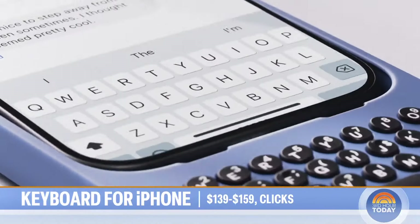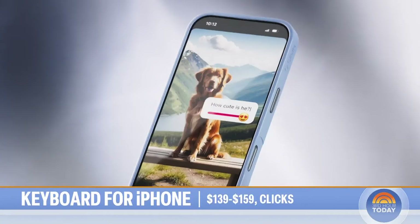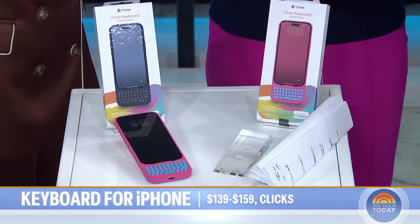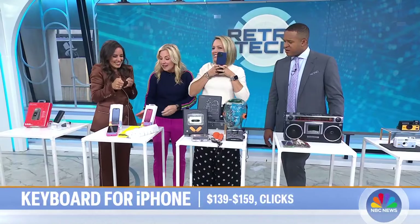That's cool — I love buttons. But it's got a hidden superpower. You can set it up to work and launch your shortcuts. So if you want to call your husband, you can just push H for husband and it'll call your husband. You can set all these shortcuts up on it. I'm obsessed.